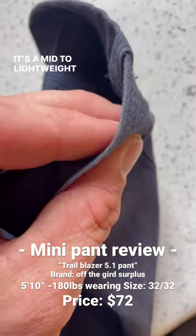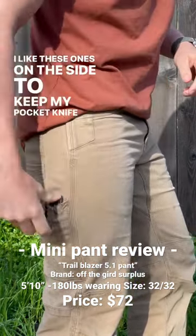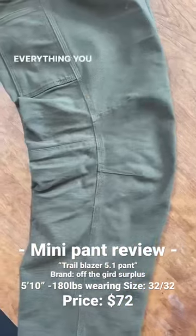It's a mid to lightweight pant but with a lot of really neat pocket options. I like these ones on the side to keep my pocket knife and flashlight, but you've got pockets hidden everywhere for everything you might need.